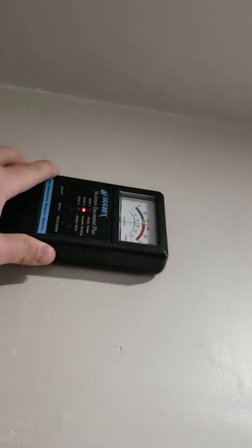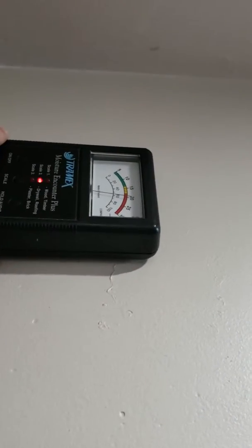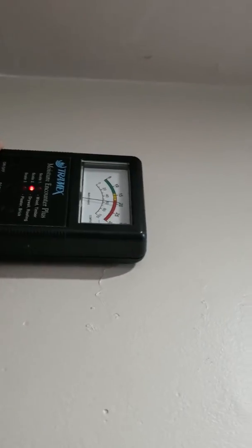You can see it will also pick up water that ran down the wall. See there — when it's not on the wall it's at zero, but placed on the wall you can see that there is some moisture content there.